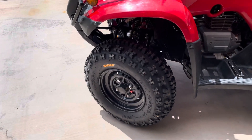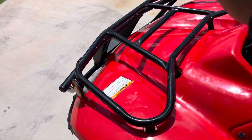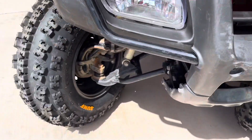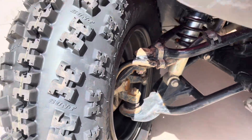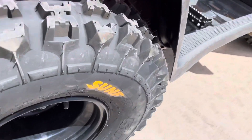Even with the larger size, there is no rubbing whatsoever, even at full turn lock. Nothing comes close to rubbing. Lots of space. And in the back, there's still space.